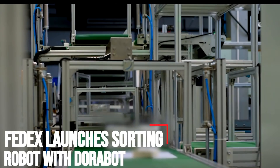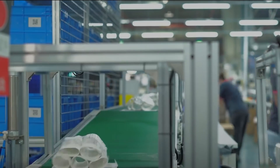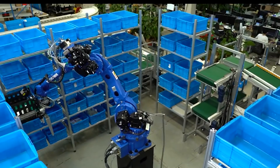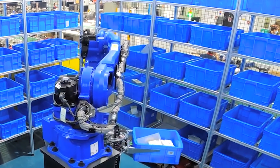FedEx launches sorting robot with Dorabot. FedEx Express, a subsidiary of FedEx, announced that it has collaborated with Dorabot to launch DoorSorter, a sorting robot. DoorSorter is deployed at FedEx's e-commerce shipment sorting center in Guangzhou, China. FedEx and Dorabot are monitoring the robot and fine-tuning its operations, while also exploring more applications for it.